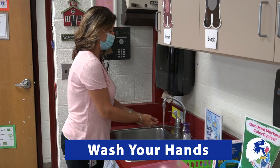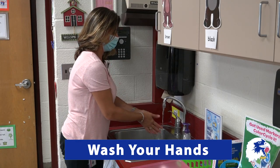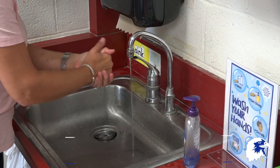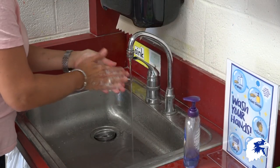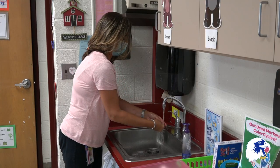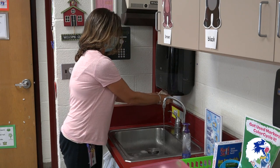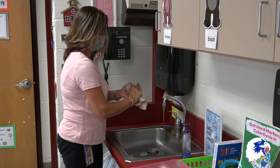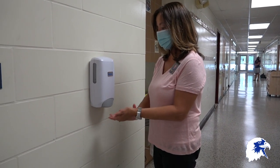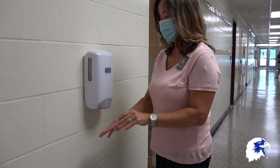Hand washing is another way we can stop the spread of germs. We should wash our hands before and after we eat, after we blow our nose, after we use the bathroom, and after we cough or sneeze. When hand washing is not available we can use hand sanitizer. Make sure to rub the sanitizer all over your hands and wait for it to dry.